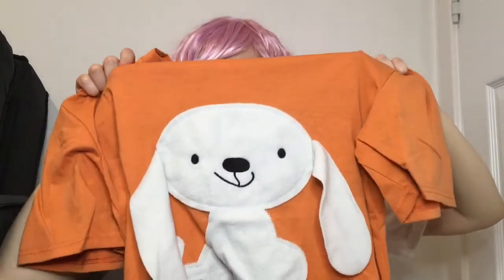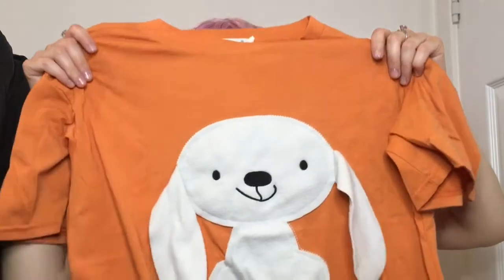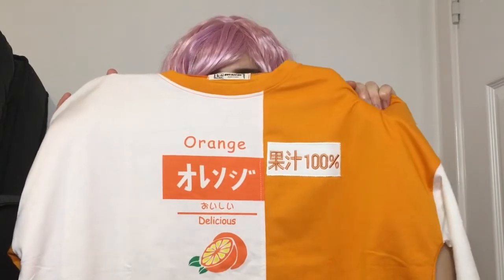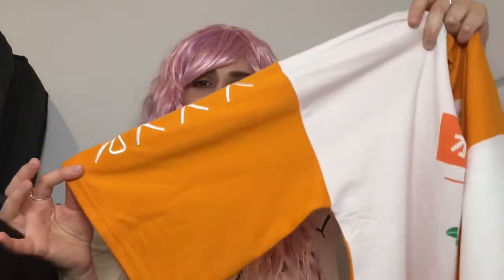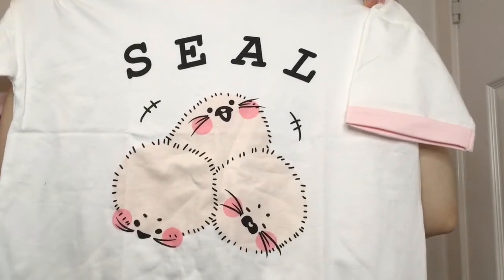Another bright coloured t-shirt I have is this orange one and at the front we have this dog — I think it's a dog with long ears, though some people say it's a rabbit but it's got a dog's tail so no, it's a dog with floppy ears on the front. I have another orange t-shirt; this one has an orange picture of an orange on the front with Japanese writing — it says 'it's orange and delicious'. Another really big oversized t-shirt with slightly longer sleeves and a decorative pattern down the sides of the sleeve.